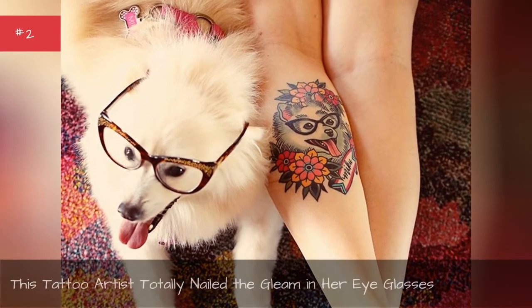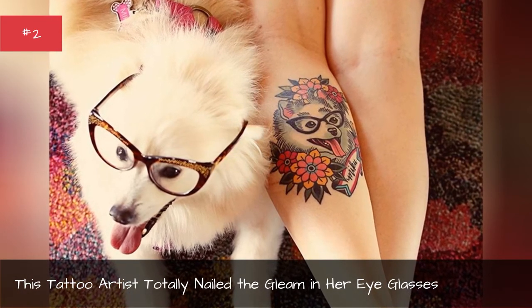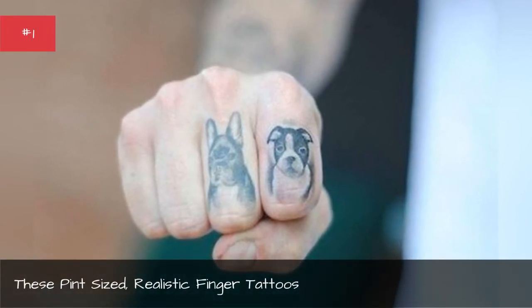This beautiful boy will beef up any bicep. This tattoo artist totally nailed the gleam in her eyeglasses. These pint-sized, realistic finger tattoos.